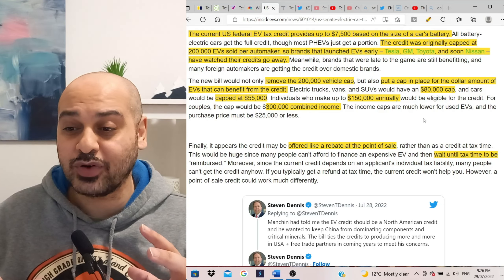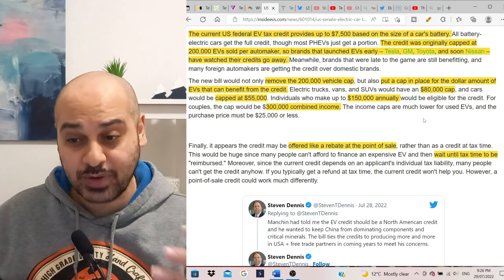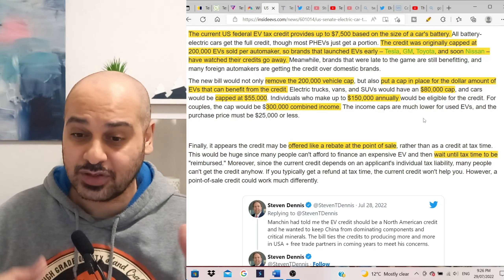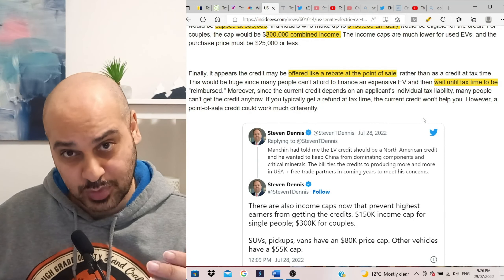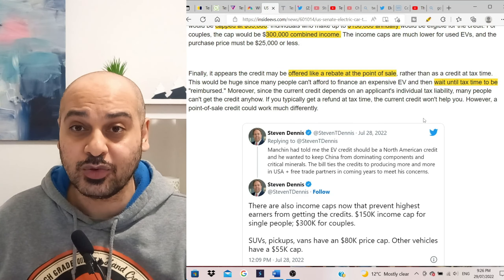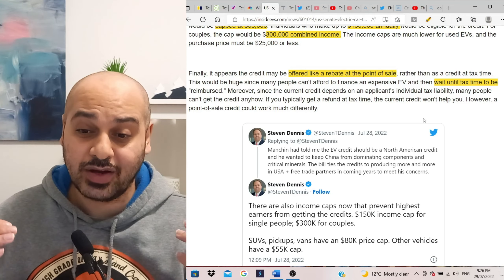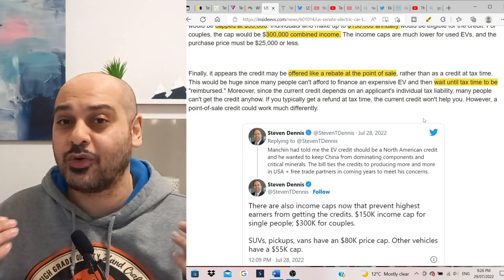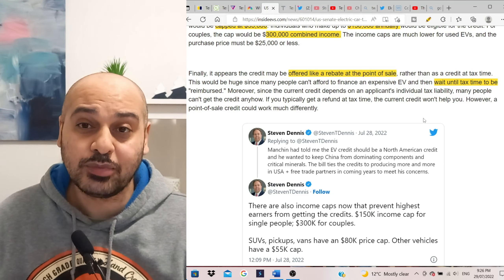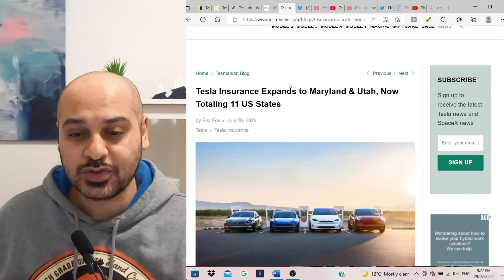It's not clear yet whether this has passed — this is part of the process of pushing the bill forward, and if something official is confirmed, updates will follow. One final note: the bill will not include a union requirement, but it will likely require that EV makers produce their vehicles in America and source materials from American suppliers or factories.